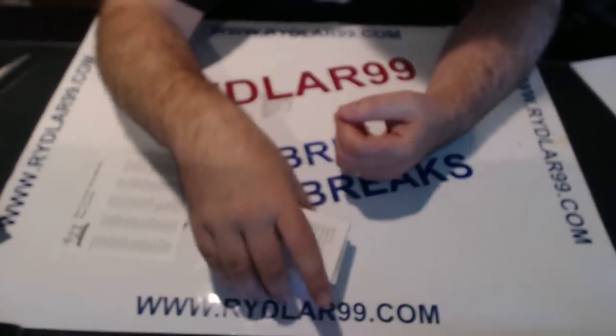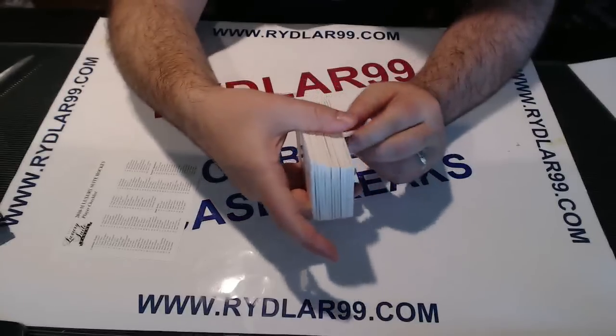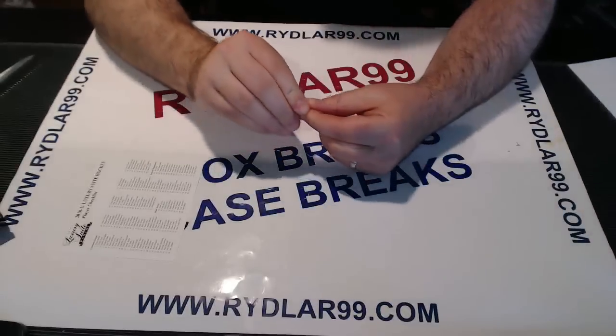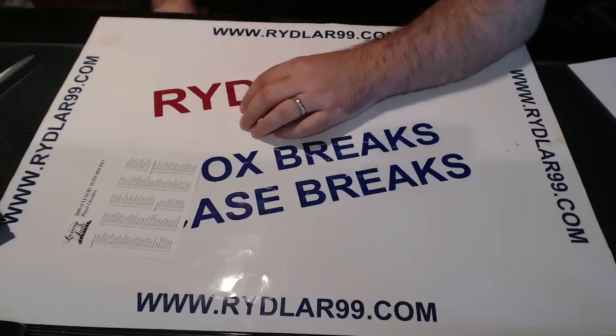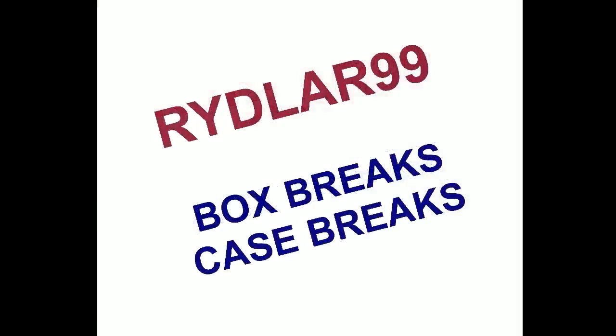Our second Johansson redemption today — one out of Zenith, one out of here. So that's it for the box of Luxury Suite. I want to thank everybody for taking part in the break. Reminder: I do have 3 more boxes going tonight on eBay, so if anyone wants to get in please feel free to. Have a good one everybody. Remember you can go to Riddler99.com for all your off-eBay breaks if you want to take a look and see what I have on offer. Have a good one guys, thank you.